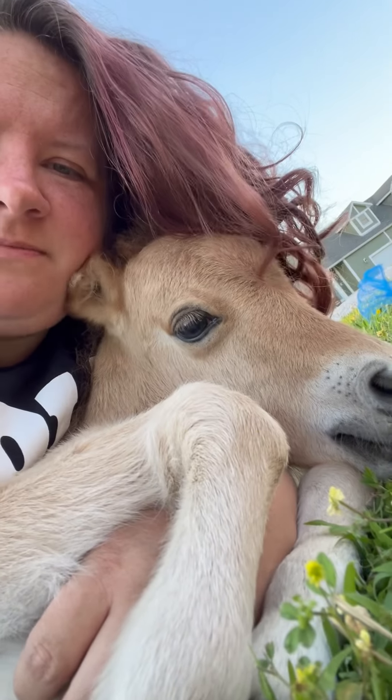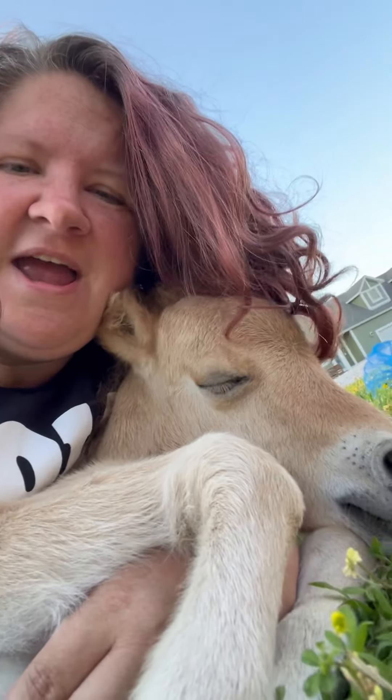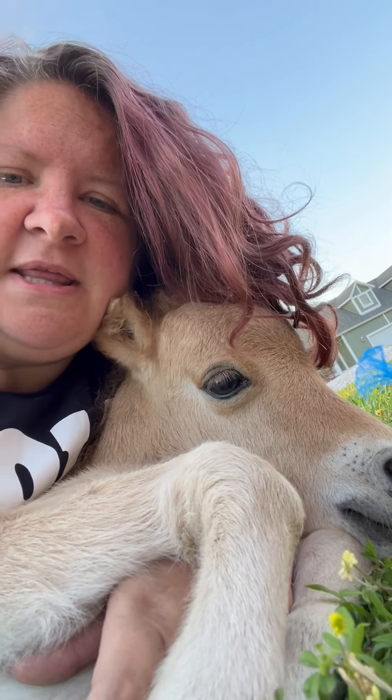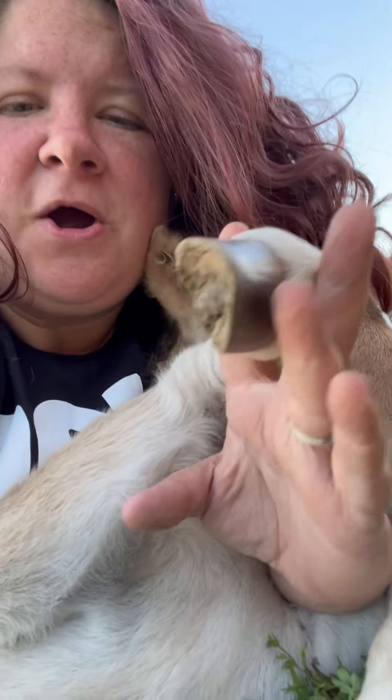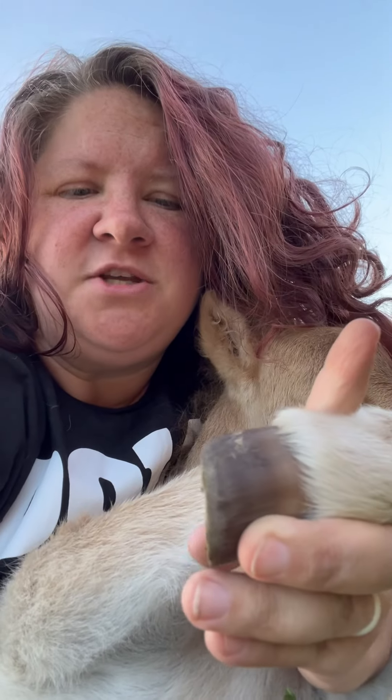We would like to ride them someday, probably have the kids ride them, but they are just pets — just fun little big dogs. Their hooves get harder and bigger and they widen, so they need to be trimmed like fingernails.